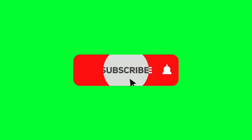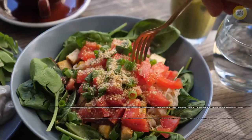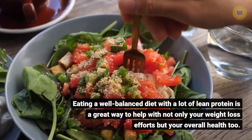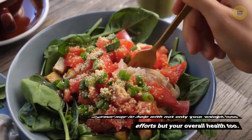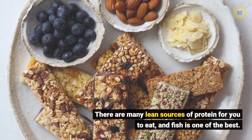Before we start, please like and subscribe to our channel and hit the bell icon to get new updates. Eating a well-balanced diet with a lot of lean protein is a great way to help with not only your weight loss efforts but your overall health too. There are many lean sources of protein for you to eat, and fish is one of the best.